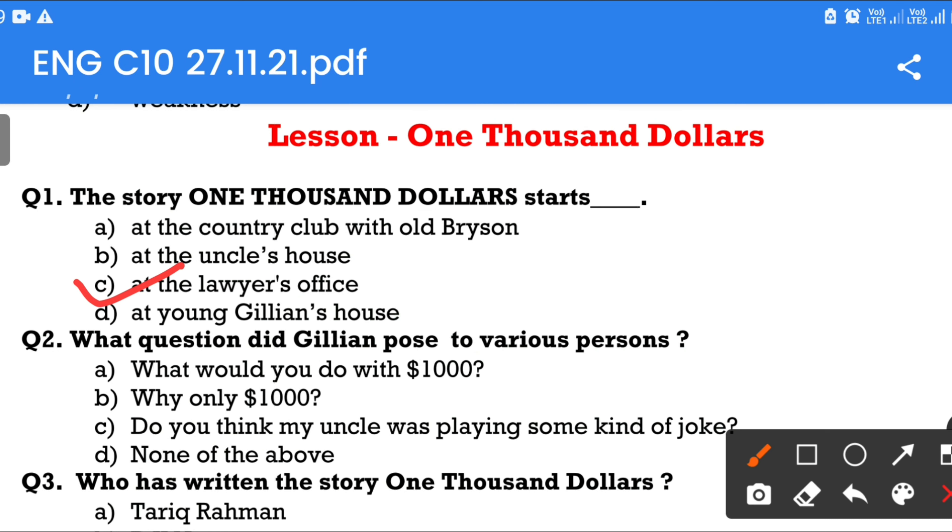Question number 2: What question did Gillian pose to various persons? Option A: What would you do with $1,000? Option B: Why only $1,000? Option C: Do you think my uncle was playing some kind of joke? Option D: None of the above. The answer is Option A — What would you do with $1,000?